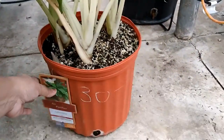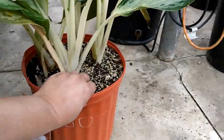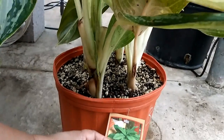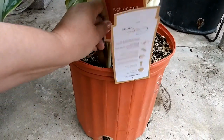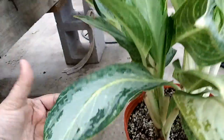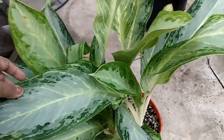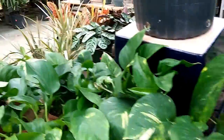Aglaonema - what are you? How kind are you, honey? They just say Aglaonema. I don't see what kind you are. You're gorgeous though. I'm going to have to look it up - it doesn't say what kind of Aglaonema, but it's $30. If you know, let me know, friends.